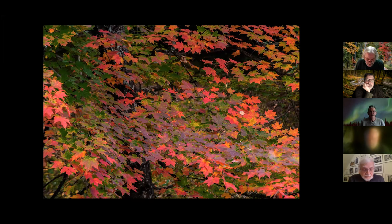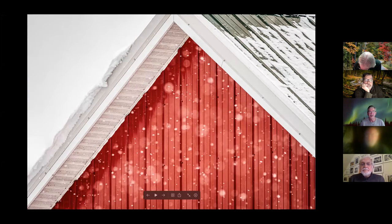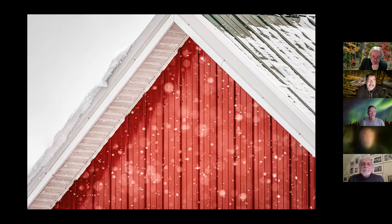Up next is Barn Pattern by Mary Picard. John likes it a lot, fascinated by snow falling and the texture of the soffit under the roof line. He appreciates the simplicity — so much texture, and the red really jumps out. It makes you look at a metal building differently. With a zoom lens you can find great sections of a building like this. Very well done.